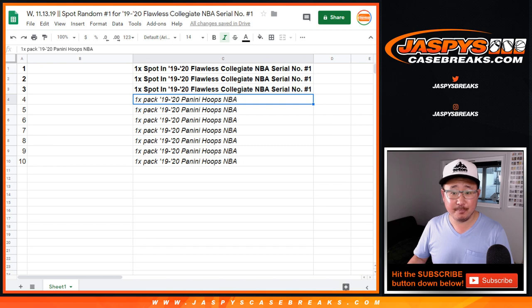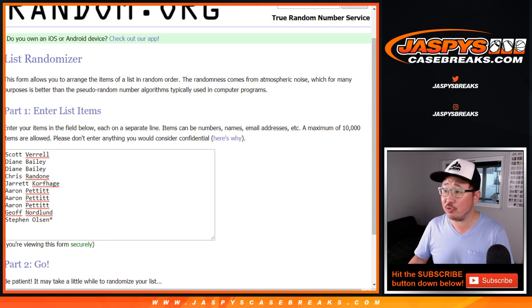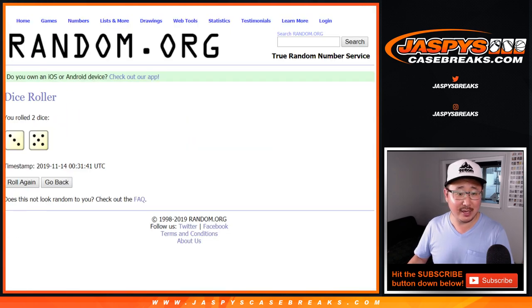So there you go. Top 3 will get spots in the break, the rest of you will get a pack. Big thanks to these folks for giving this a shot. Let's roll it and randomize it.